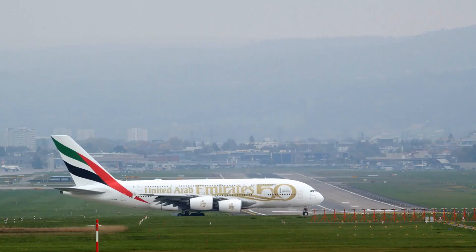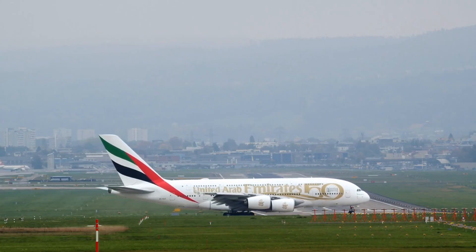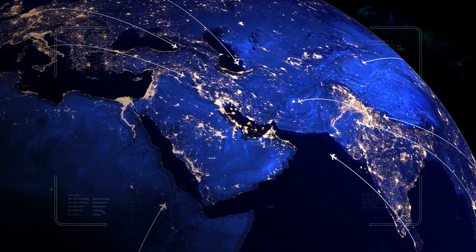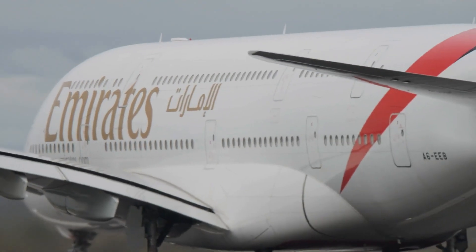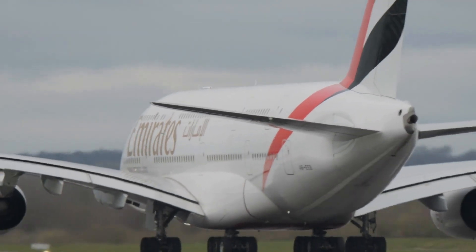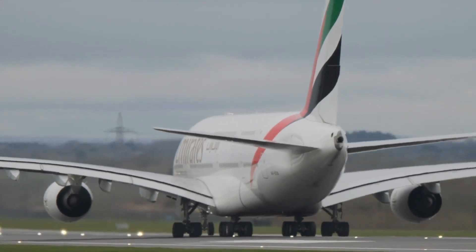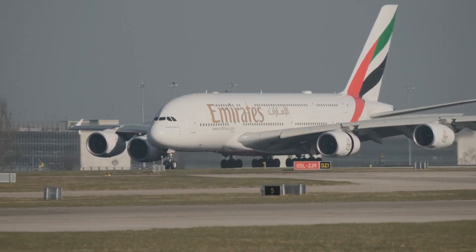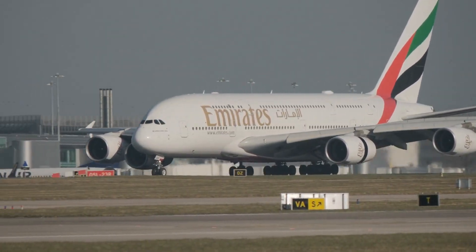On the other end of the spectrum is Emirates, whose fleet includes both the Airbus A380 and Boeing 777. These large, long-range aircraft are ideal for Emirates' hub-and-spoke model between Dubai and major global cities. The A380, in particular, supports Emirates' strategy of offering luxurious first-class and business-class cabins, which cater to premium passengers and boost yield. But operating such a specialized fleet comes with challenges, including high operating costs and limited flexibility on smaller routes.